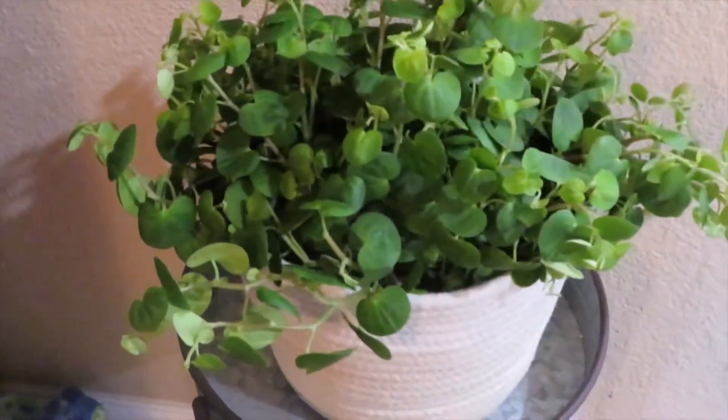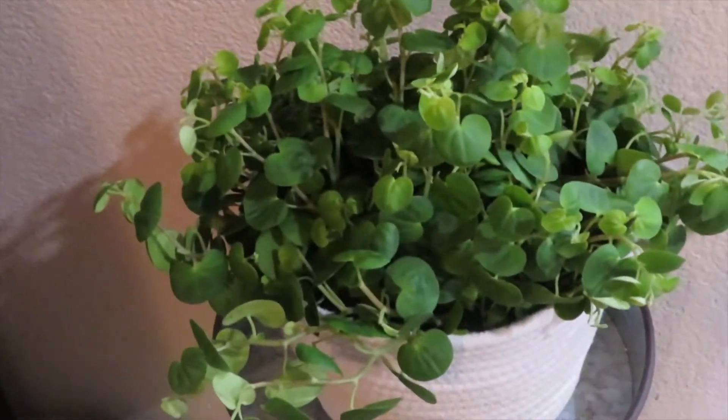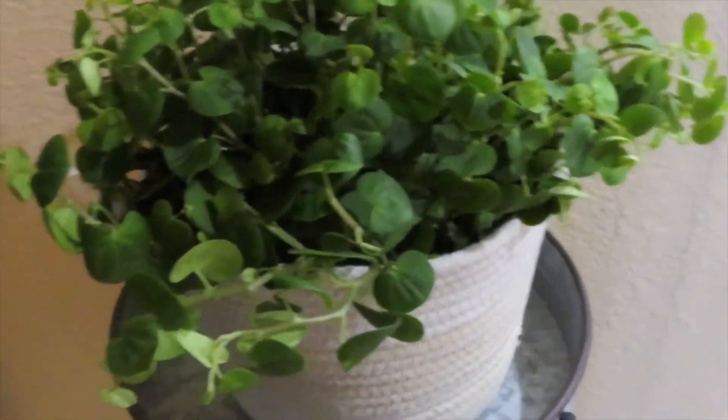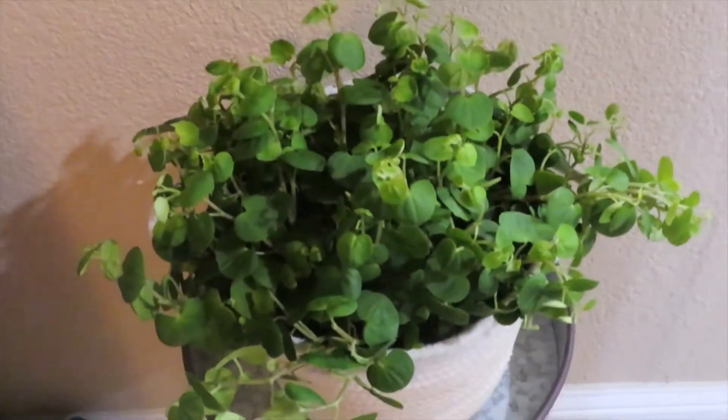Walmart has a good plant selection sometimes. You just gotta catch it, you know. Look how big those are and it's cheap. Somewhere else will be like 50 bucks, 60 bucks. So check out your Walmart — check out the plants there if you're into plants.